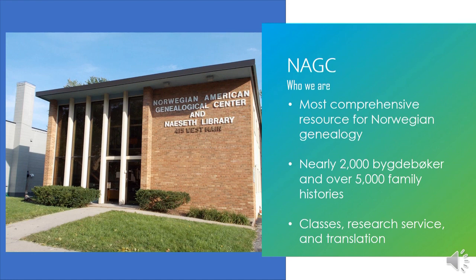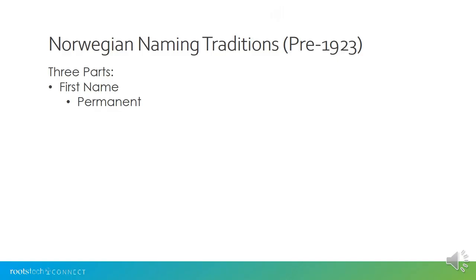A little bit about the Norwegian American Genealogical Center and Nasef Library. We are the most comprehensive resource for Norwegian and Norwegian American genealogy dedicated exclusively to that ethnic group here in North America. We have nearly 2,000 bygdebøker in our collection and over 5,000 Norwegian and Norwegian American family histories. We also teach classes on genealogy and have research and translation services available to help you.